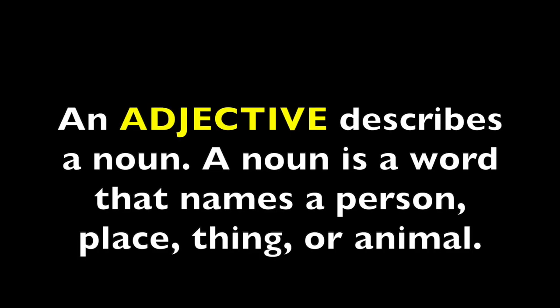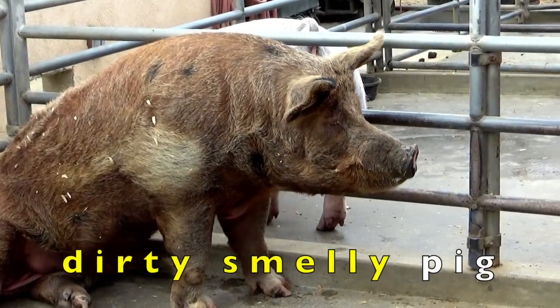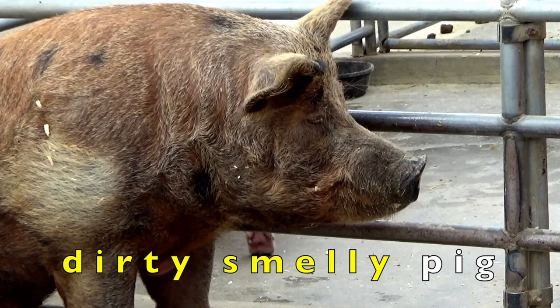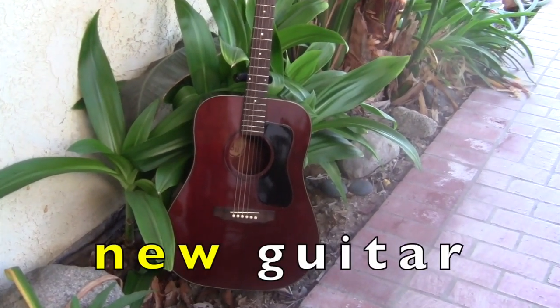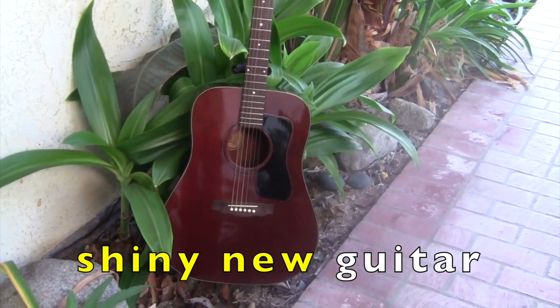Boys and girls, read with me. An adjective describes a noun. A noun is a word that names a person, place, thing, or animal. Dirty pig. Smelly pig. The words dirty and smelly are adjectives — dirty, smelly describe the pig. Shiny guitar. New guitar. Shiny new guitar. The words shiny and new are adjectives describing the guitar.